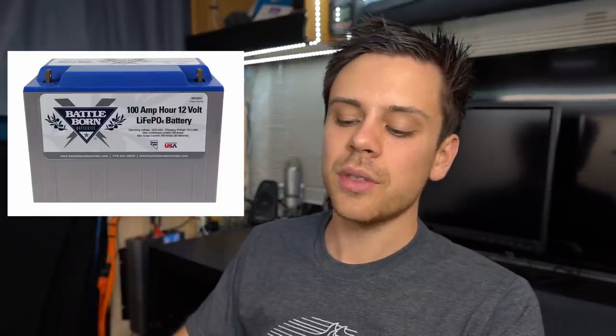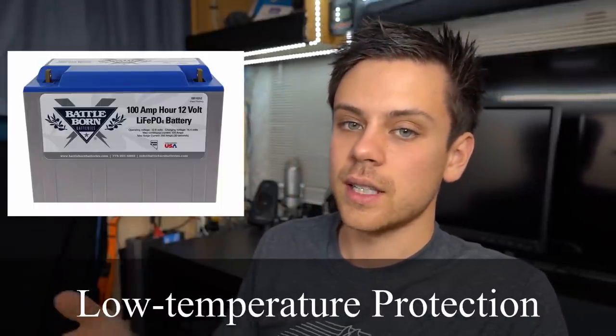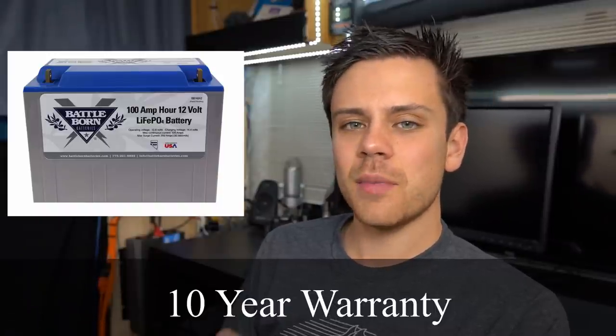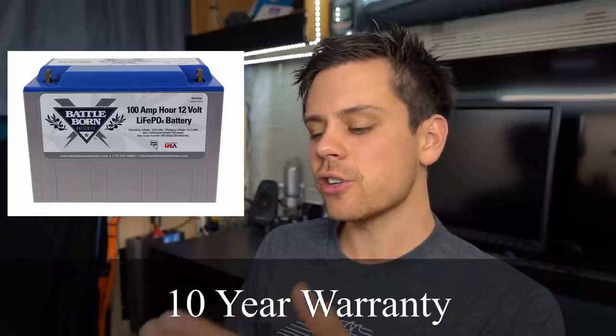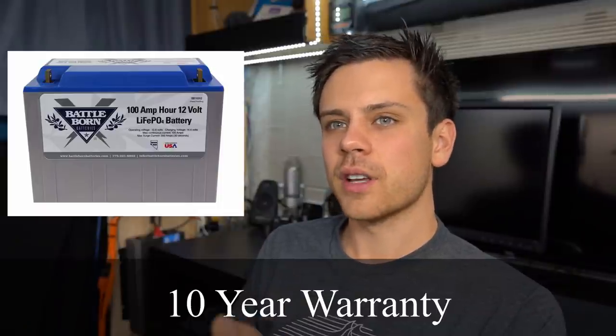They talk a lot about temperature protection. Most lithium iron phosphate batteries now have low temperature cutoff, so I don't think it's a selling point anymore because it's so common, but every single one on the market needs to have it. It comes with a 10-year warranty, which I think is the highest on my list — nobody else has a 10-year warranty; they're usually one to five years. The people at Battleborn will replace that battery if anything bad happens. Overall, the Battleborn is a great reference battery to start this comparison.